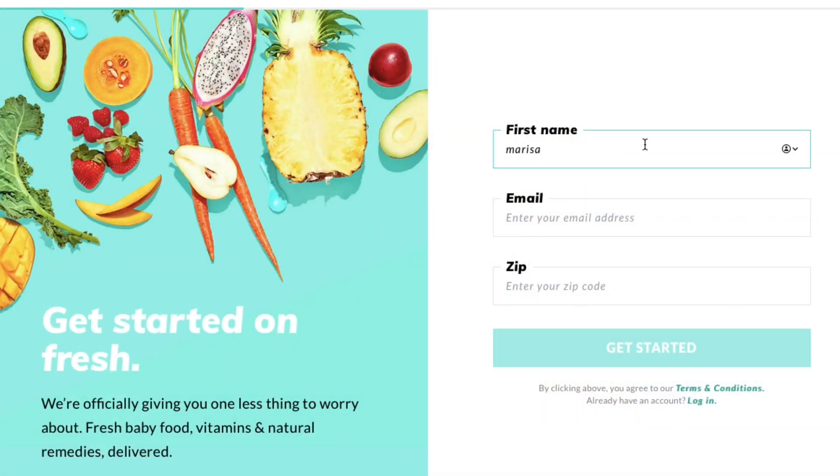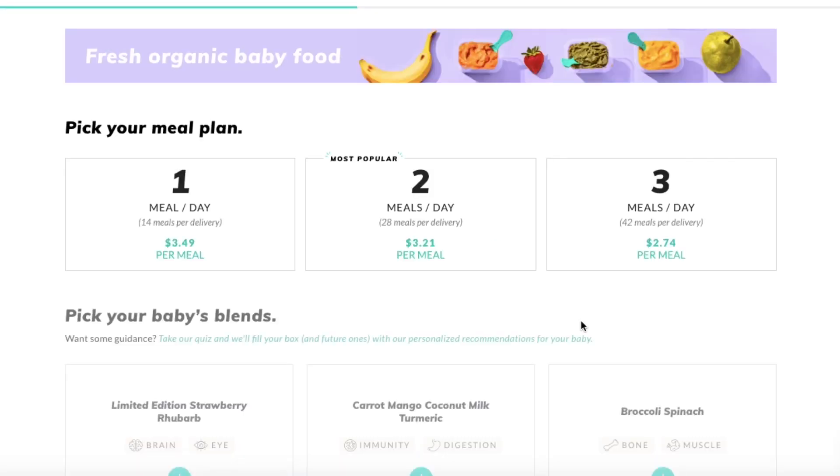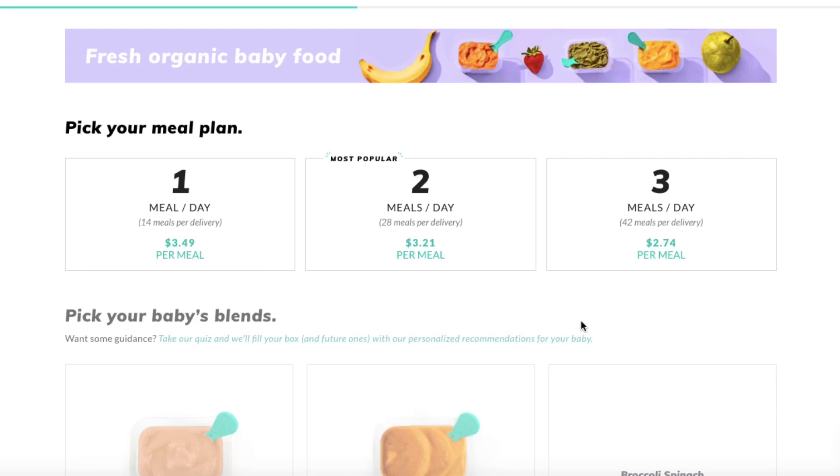Here we are on the Little Spoon website. It's going to ask you for your name, email, and zip code to calculate shipping costs. Then it prompts you to a page where you can pick your package: one, two, or three foods per day. One food per day is $3.49, two foods per day is $3.21, and three foods per day is $2.74 — so it is cheaper to get more food. I'm going to get three foods per day to make sure I have enough, especially with everything going on with COVID.